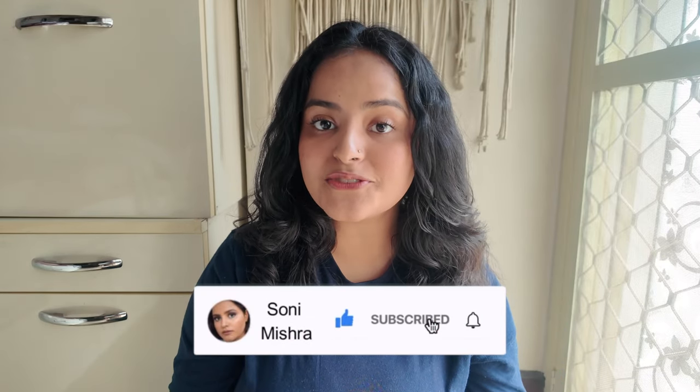If you are excited, keep on watching till the very end. But if you are new to my channel, take a moment, hit that red subscribe button and the notification bell right next to it, so that every time I upload a video you get notified. Now without any further blabbering, let's just dive right into the video.